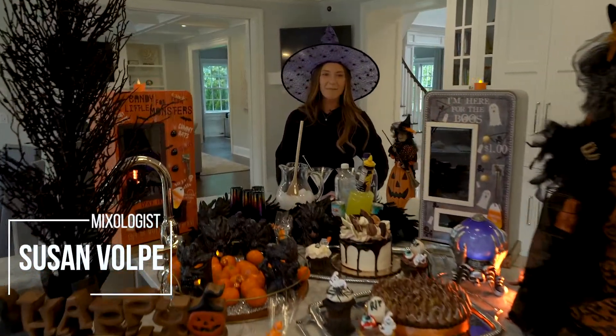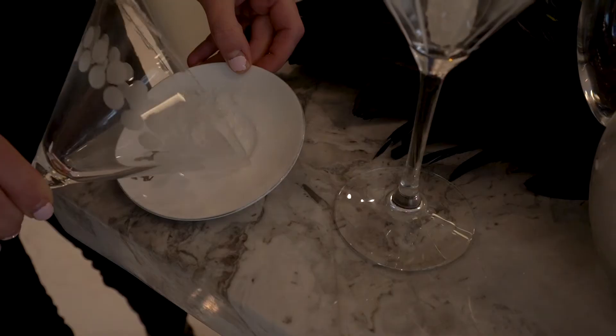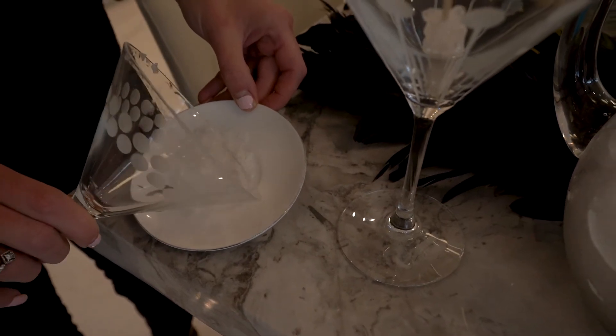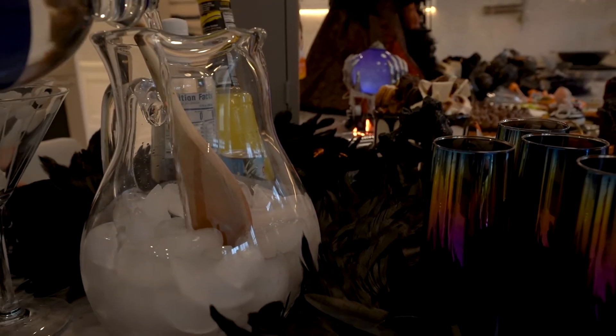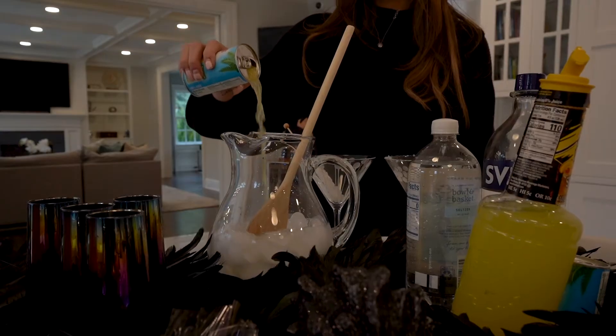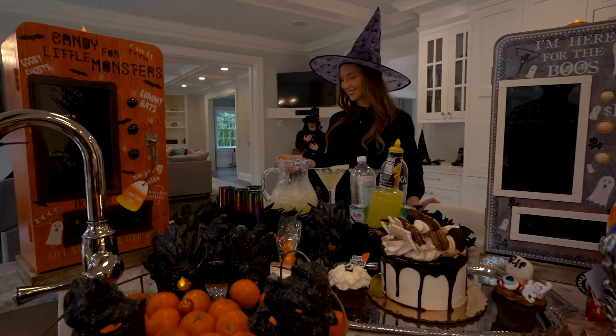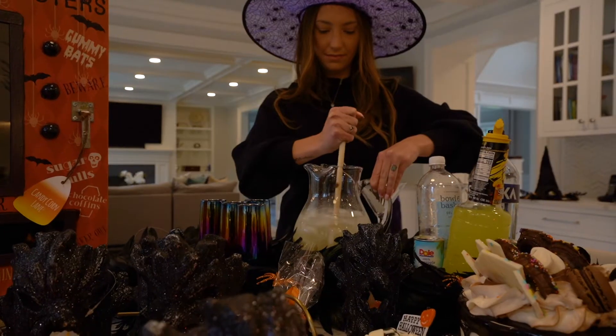Hey everyone, happy Halloween! I'm Susan and we're going to be making the witch's brew today. We're going to start off by taking our glass and dipping it with some sugar for a sugary rim. We're going to do four ounces of vodka, two ounces of pineapple juice, and then top it off with some seltzer and some clementines to make it look like there are pumpkins floating around. That's about it for the witch's brew.